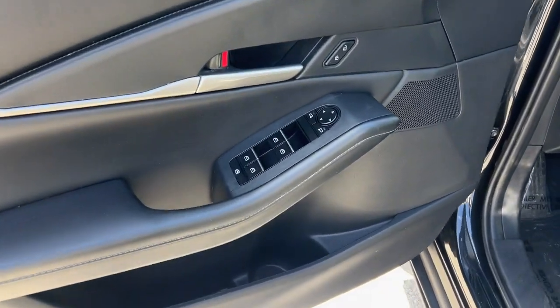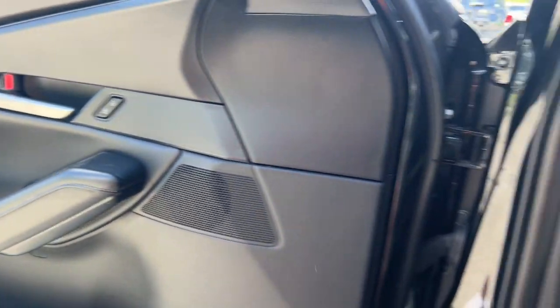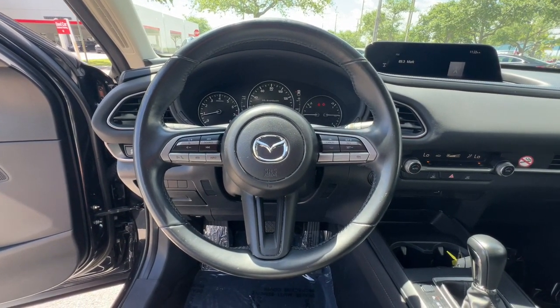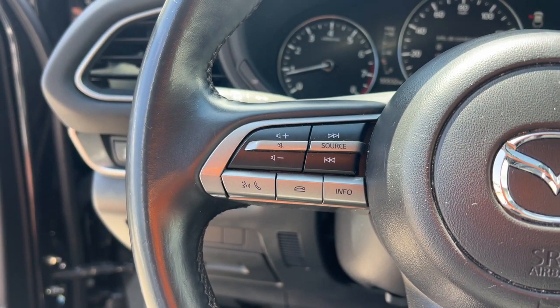The following are some of this vehicle's highlighted options: Apple CarPlay and/or Android Auto, Keyless Entry, Backup Camera, Electronic Stability Control, Dual Zone AC, Aluminum Wheels, Steering Wheel Audio Controls, Alarm, Rain Sensing Wipers, and Leather Steering Wheel.